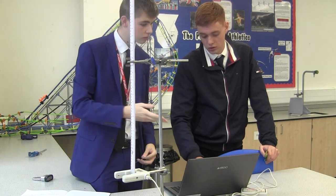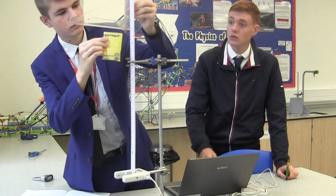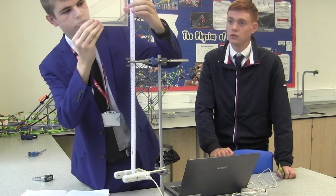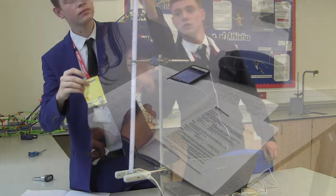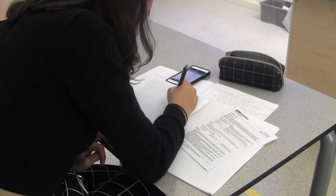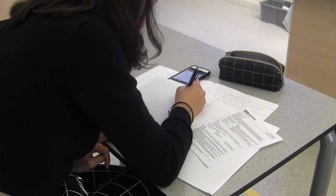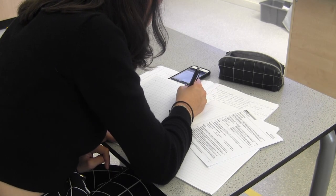We are extremely confident of our approach to practical and the practical endorsement. There are a fixed number of required practical activities that students should complete by the end of the course. Every single one is done by students themselves and the students are taught to cherish their lab books. Nothing is left out and the support is strong. We ensure students experience the full range of practical skills, even measuring radiation penetration in air with a gamma-ray source and doing data capture with computers and data processing.